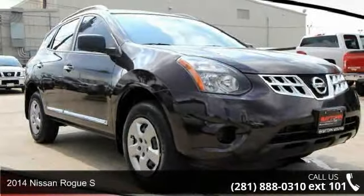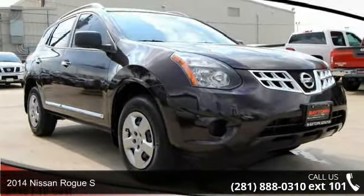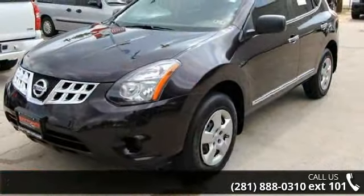Check out this 2014 Nissan Rogue S. If you are looking for a first-rate auto, this one could be yours today.